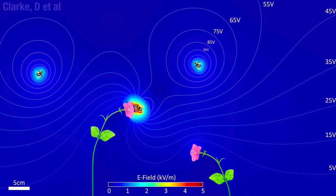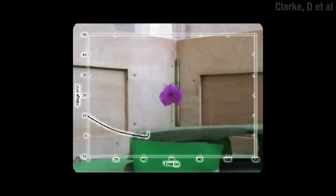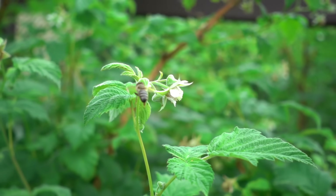Along with color and smell, they can use this to remember which flowers have the sweets. But also, when a pollinator interacts with a flower, it temporarily changes the flower's charge. And because of that, the next pollinator can tell that the flower has been recently visited and is as empty as a pizza box after a 10-year-old's birthday party.